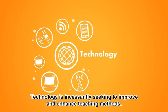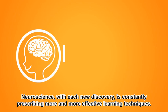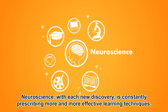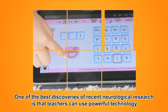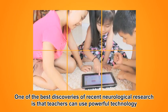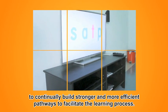Technology is incessantly seeking to improve and enhance teaching methods. Neuroscience, with each new discovery, is constantly prescribing more and more effective learning techniques. One of the best discoveries of recent neurological research is that teachers can use powerful technology to continually build stronger and more efficient pathways to facilitate the learning process.